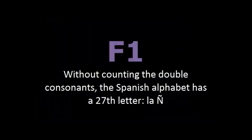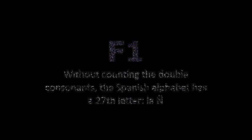Fact 1. Uno. Without counting the double consonants, the Spanish alphabet has the 27th letter, la ñ.